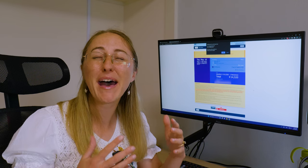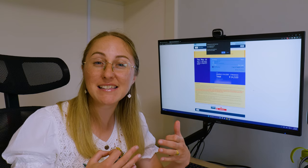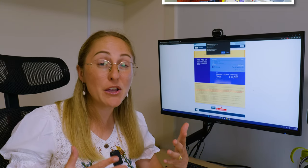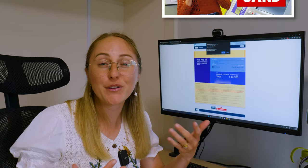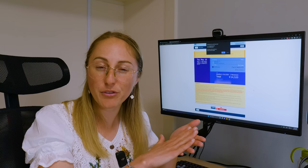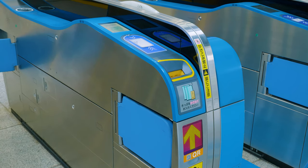The second way — and perhaps the method we recommend most — is if you have an IC card such as Suica, you can connect your Shinkansen ticket to it and just tap on the Shinkansen gate to go through. If you're unsure what an IC card is, we have a guide to that as well, so do check that out. The third way is a separate QR code that you can touch on the Shinkansen ticket gates to go through. However, not all Shinkansen gates accept that QR code, so you'll need to look for the specific gates that take QR code tickets.